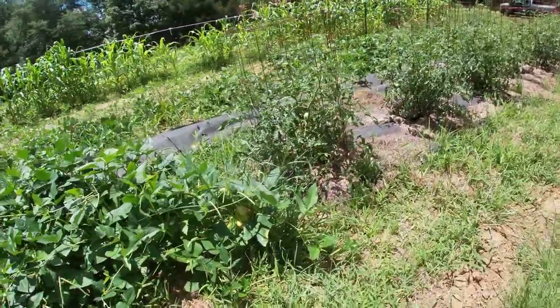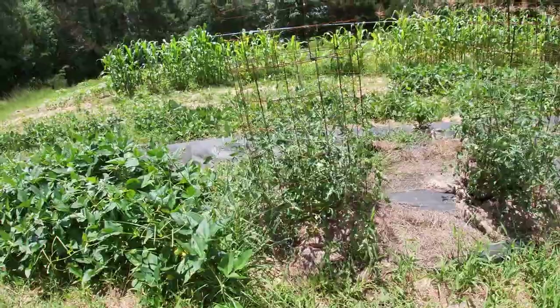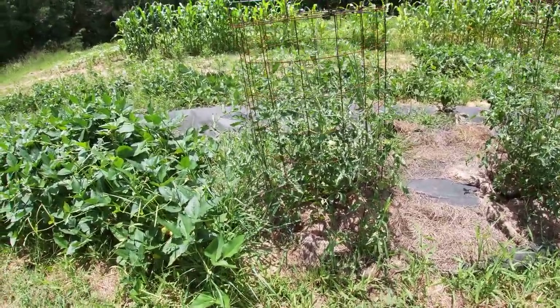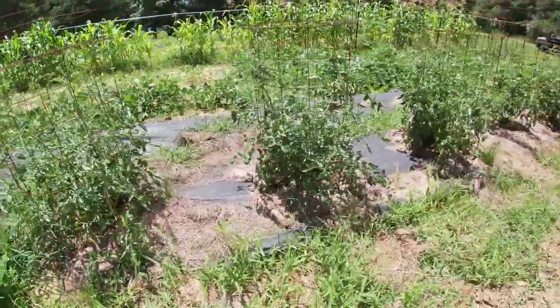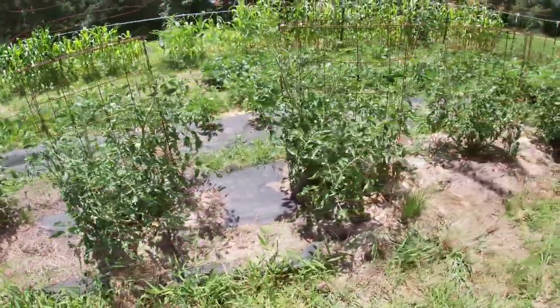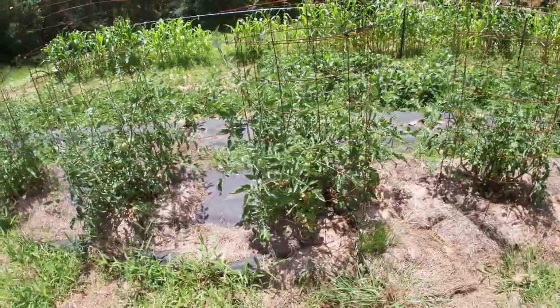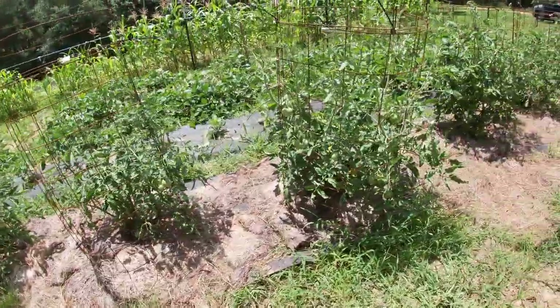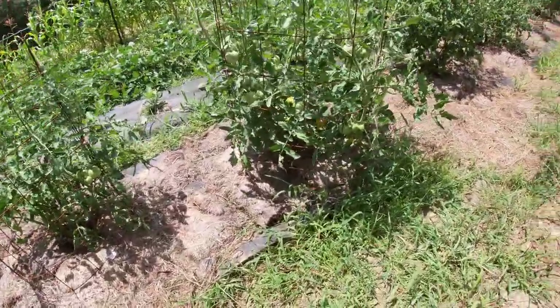Here's a little bit better view of the Better Boys. Got the special Russell treatment on them. As you can tell, they're starting to put on a bunch of tomatoes. I don't think any of them have turned ripe yet, but all in due time — it's a question of timing. Look at all the tomatoes on that one. Goodness.